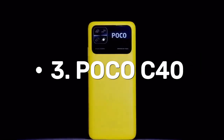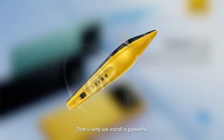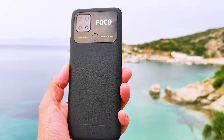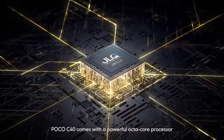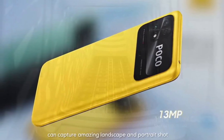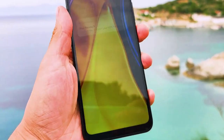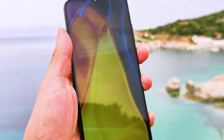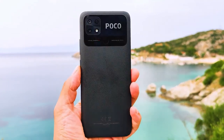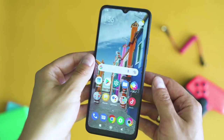Number 3: Poco C40. On June 17, 2022, the Xiaomi Poco C40 was officially launched — a smartphone designed to take the world by storm. This device measures 169.6 x 76.6 x 9.2 mm, weighing just 204 grams. It comes in 3GB and 4GB RAM options, paired with 32GB and 64GB internal storage capacity, making it the perfect device for multitasking.